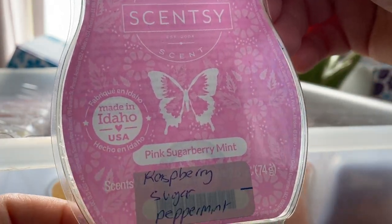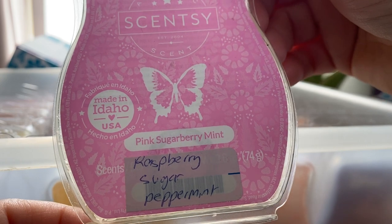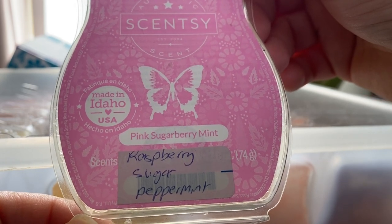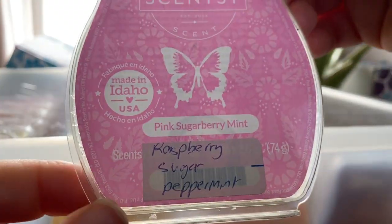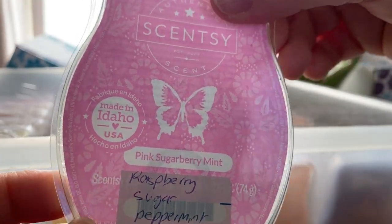Pink Sugar Berry Mint — love this. Got quite a few bars of this because I like it so much. It's raspberry, sugar and peppermint. I don't really get the peppermint — I just get a sweet berry sugary scent. Lovely.